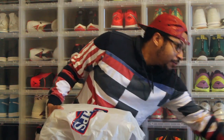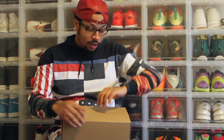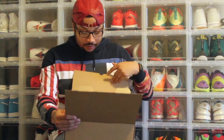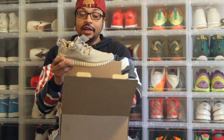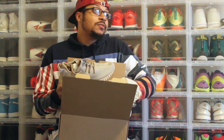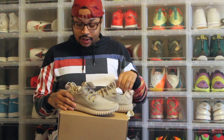So these are the Yeezy Boost 350 Oxford Tans. I didn't think I was going to win this raffle, so I just entered it to see if I would win, and I actually did. So without further ado, these are the Yeezy Boost Oxford Tans — packed this up real well.